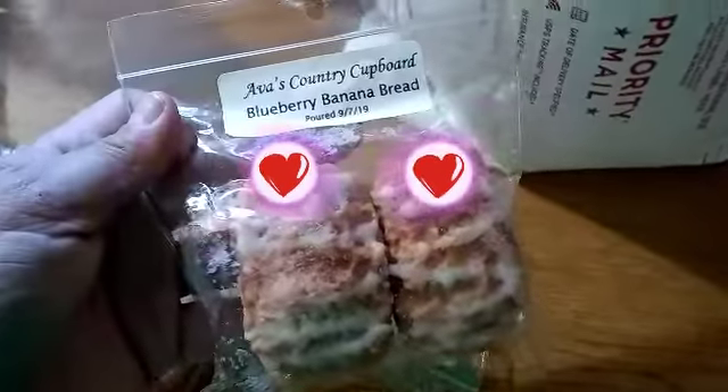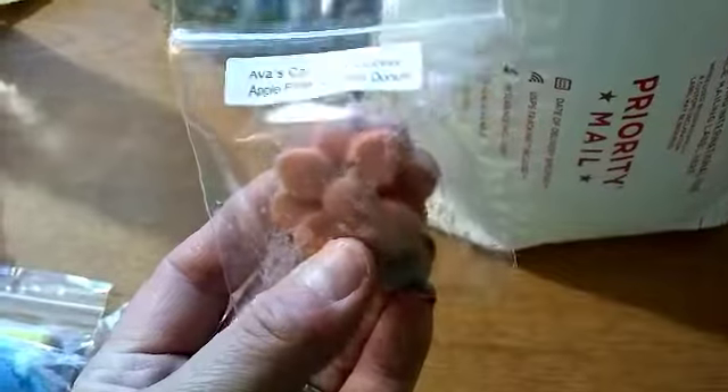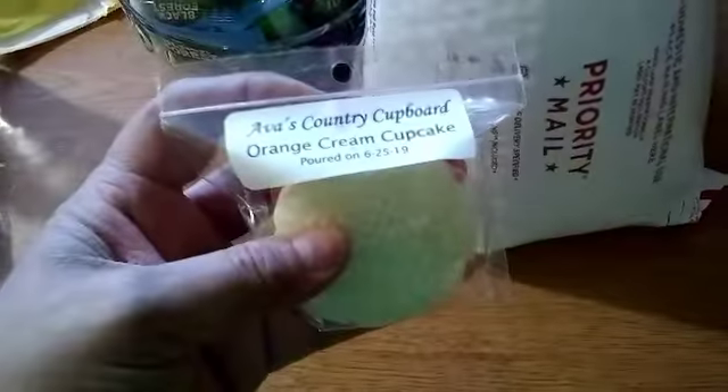This one's blueberry banana bread. This one's apple fritter zucchini donuts. And then this one's fruit slices — how did you find this in the mailbox? This one's orange cream cupcake.